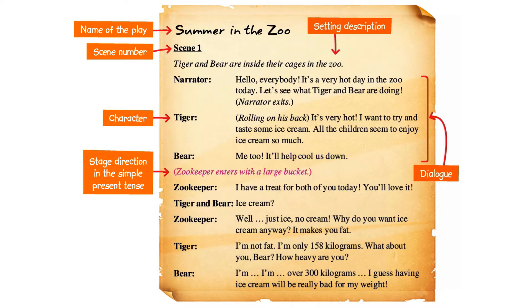Zookeeper enters with a large bucket. Zookeeper: I have a treat for both of you today. You'll love it. Tiger and Bear: Ice cream! Zookeeper: Well, just ice. No cream. Why do you want ice cream anyway?